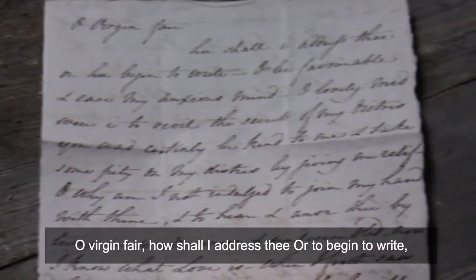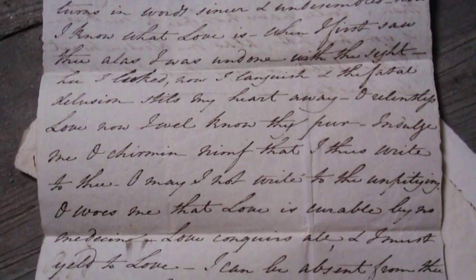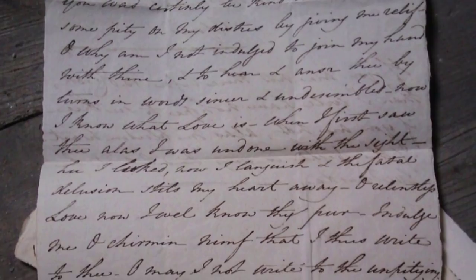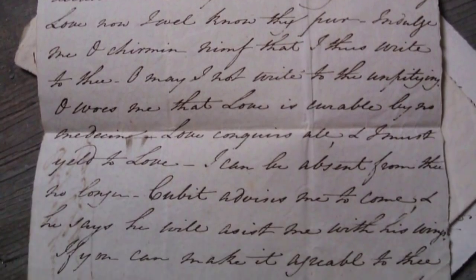'Oh virgin fair, how shall I address thee or begin to write?' began one random love letter found in the chest. It continued: 'Oh, be favorable and ease my anxious mind. Oh lovely maid, were I to reveal the secrets of my distress, you would certainly be kind to me and take some pity on my distress by giving me relief.'